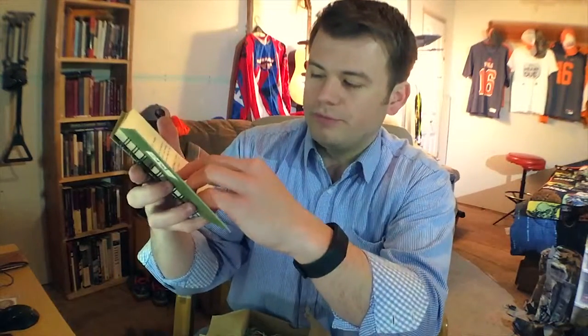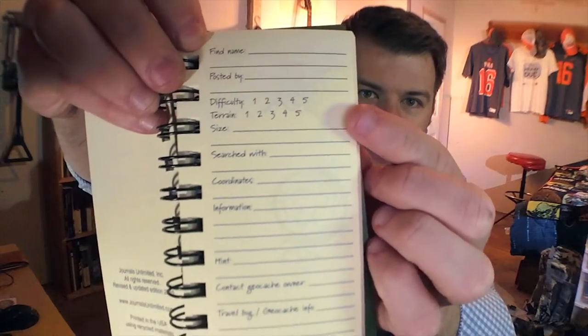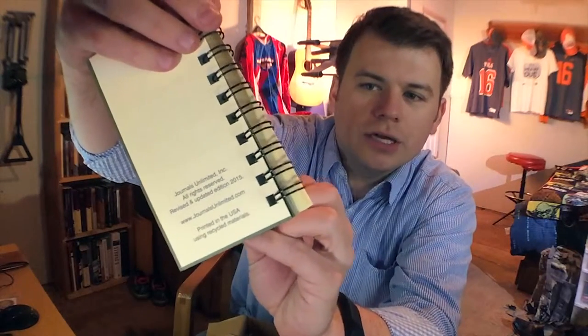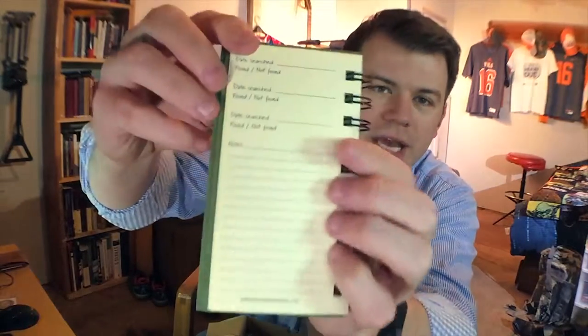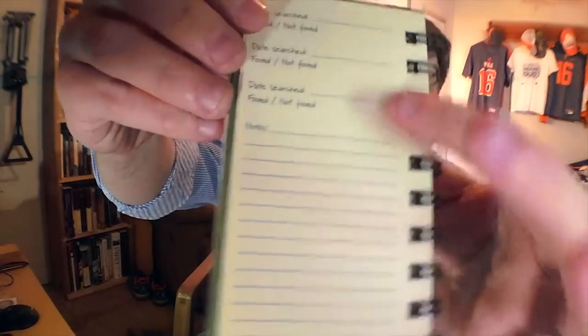You open it up and it's got all the information. You can put all the information for the geocache — the find, who posted it, the difficulty of the cache, who you searched with, the coordinates, the information about it. You've got the owner, the hint, the travel bug if there's any. On the back page you can write down the date you searched, whether you found it or not — you've got three of those — and then you've got notes that go along with it so you can remember. That way, if you don't find it, you can go back to your notes and look at what you looked at, what were your ideas that day, and try again.